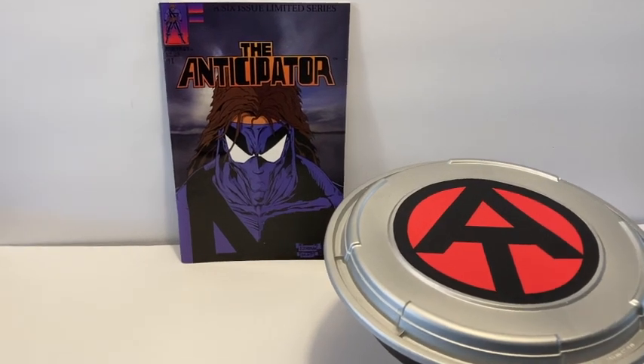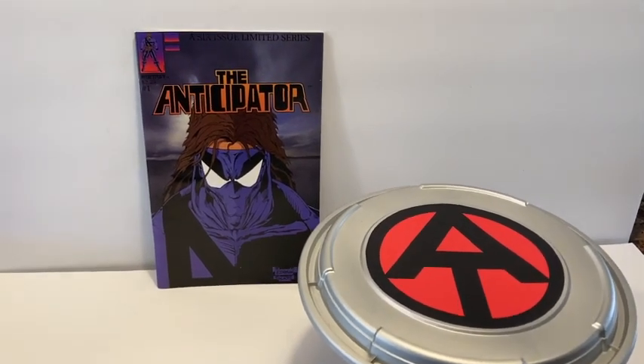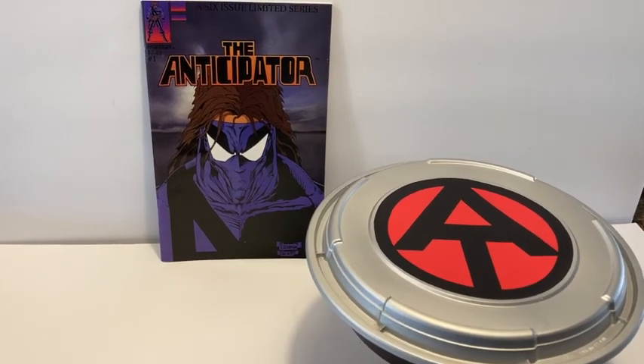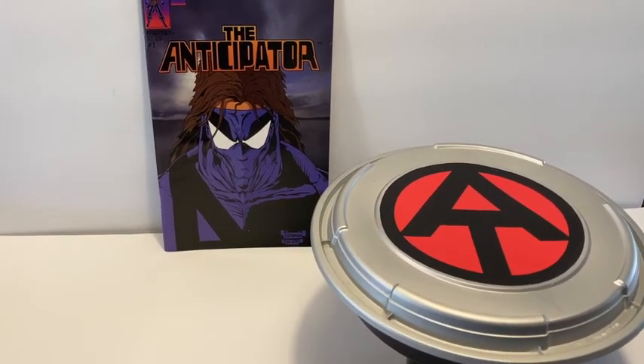Hey guys, this is Adam from G.I. Joe of the Lost Chronicles. Today we're going to do something special and different — I am doing a subscriber giveaway contest.